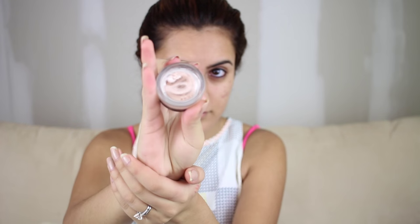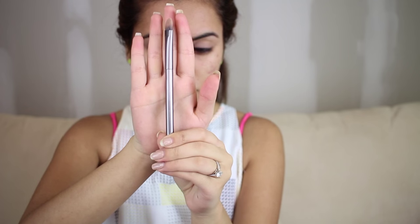Now I'm going to use MAC Painterly for the base of my eye with the Tarte brush and I'm going to nicely pack it on both of my lids. I like to use MAC Painterly — you can use any of their paint pots — but I specifically like Painterly because it goes with any type of skin tone.